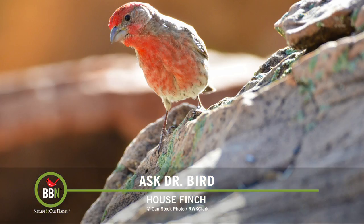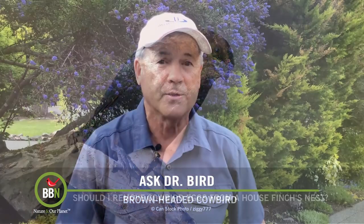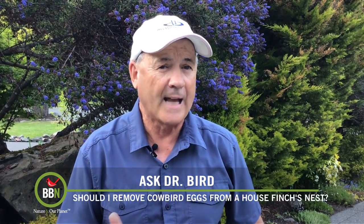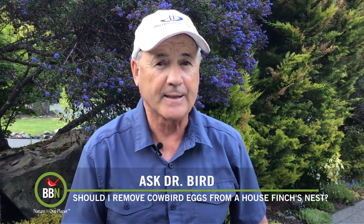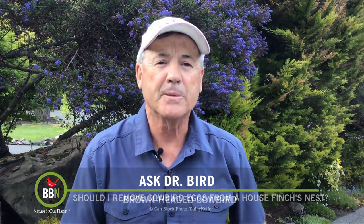Second, the cowbird's parasitic behavior is a natural process and we really should not interfere with it. Brown-headed cowbirds are far too often vilified by the public, but they are in fact quite interesting birds — they deserve to live too, right? Here's one more reason: one study suggests that if you remove the cowbird egg there is a chance that the house finches might desert their nest.